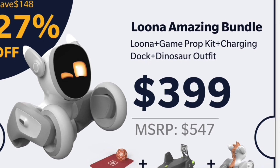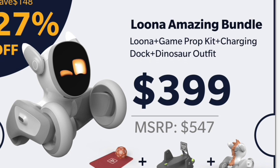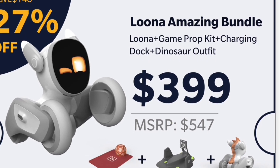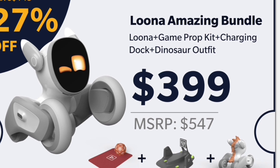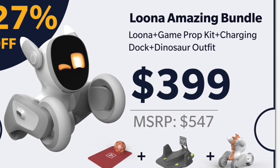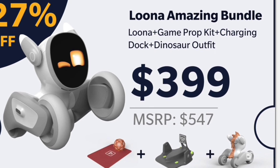It does cost more than it did when it was first available on Kickstarter. But when they are going to be available in the shops later, it will actually be more expensive still, so you're still getting it at a partly discounted price.